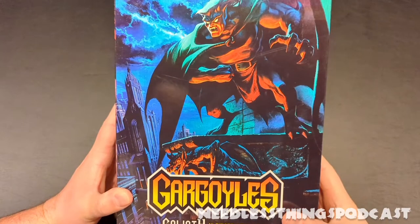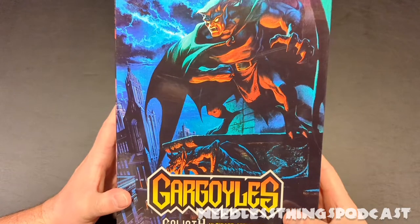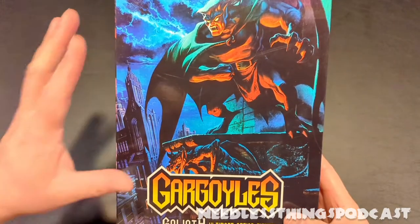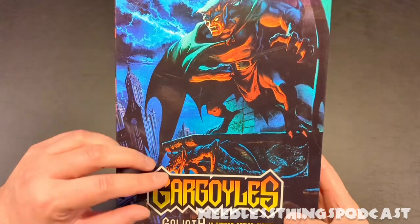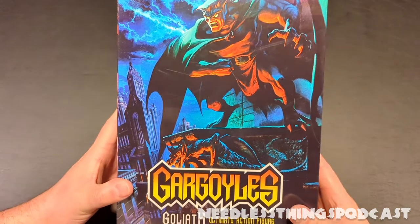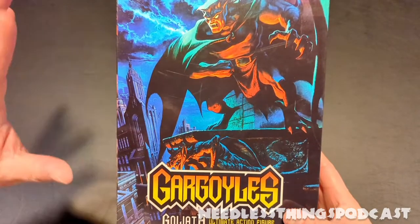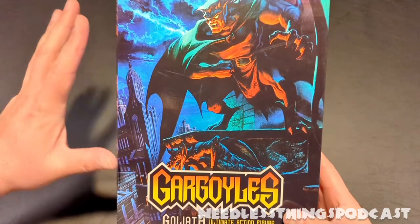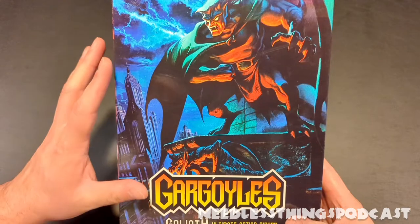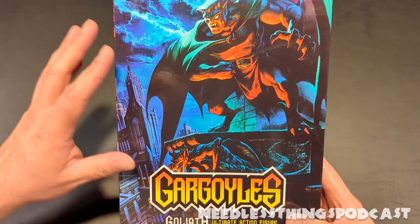Hey Phantom Maniacs, welcome to the final needless unboxing of 2021. This one came in just under the wire — I've actually had it for a little while, but there's been so much other stuff I've wanted to get videos up for that Goliath here kind of took a back seat. But now I'm doing it as a special bonus to wrap the year up, because I strongly suspect he's going to make my top 10 for the year.